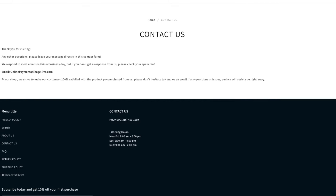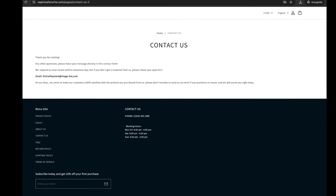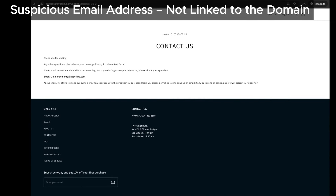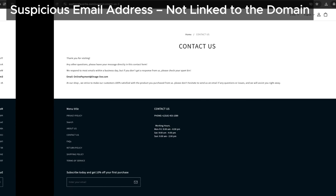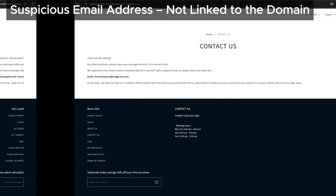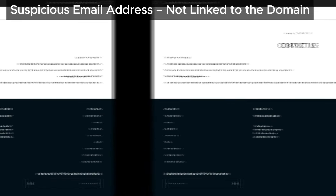Here's something you should be especially cautious about: their email address, onlinepayment@lineagedlev.com, is not linked to their domain at all. This is a common trick used by scam sites. Legit businesses usually have domain-specific emails. When you see an email that doesn't match the website's name, it's a huge red flag.